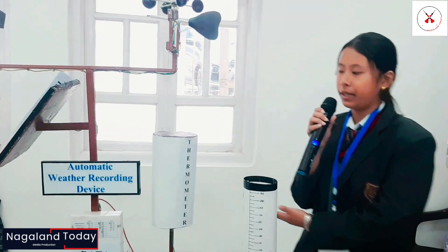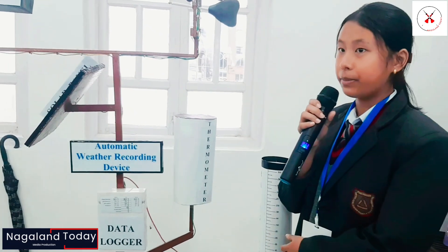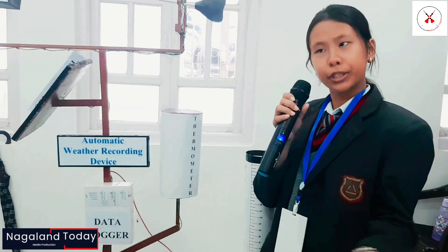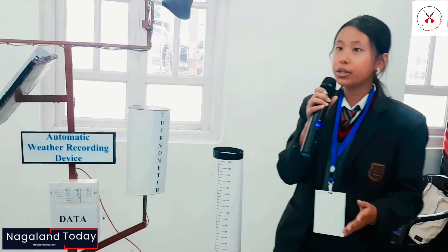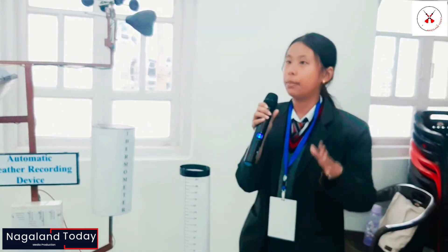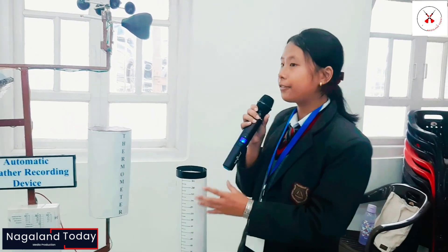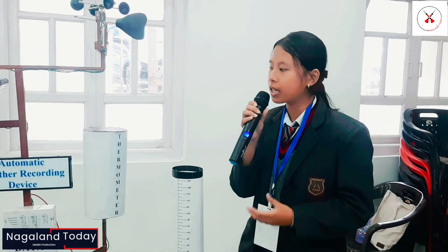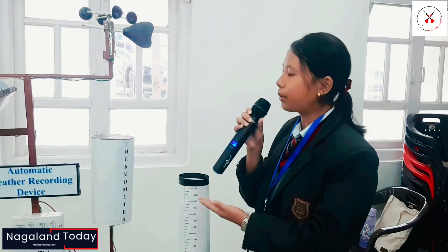The device which I have here with me today is called the automatic weather-recording device under the sub-team environmental concerns. What is this automatic weather-recording device? It is a meteorological monitoring instrument which is used to collect real-time information about the weather conditions at a farm level. The main objective of this device is to help farmers overcome the issue of certain weather conditions at their agricultural farms and help them make better decisions by giving them real-time weather alerts.